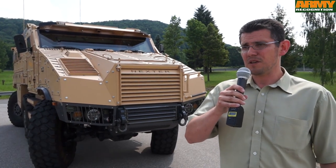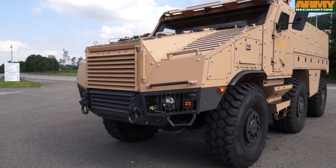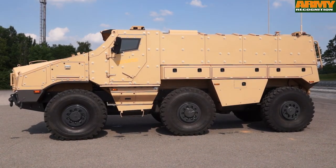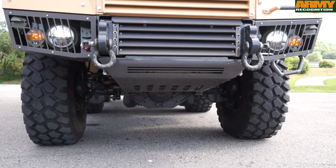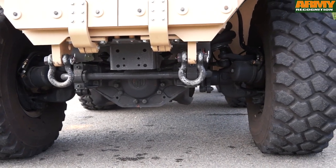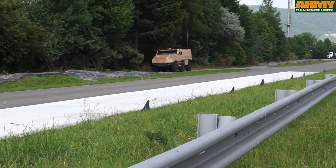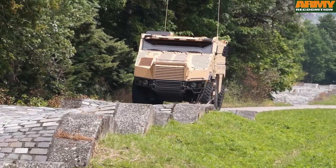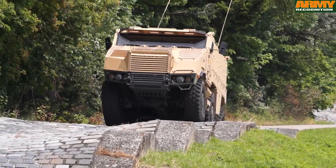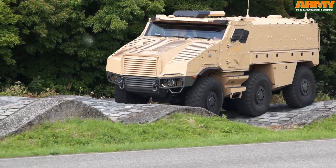The cooperation started some years ago to bring a new up-to-date wheeled armoured vehicle. Tatra supplies the chassis, because the Tatra unique chassis based on the central backbone tube and the independent swinging half-axles gives the vehicle very good mobility and very good reliability. Nexter Systems brings the superstructure and all the modern systems used for the safety of the crew and operation of the vehicle.